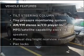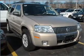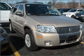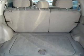Enjoy these notable features that are included in this ride: air conditioning, power door locks, power windows, power steering, cruise control, an AM-FM stereo with a CD player, and an adjustable tilt steering wheel.